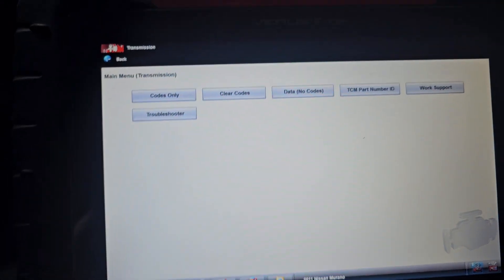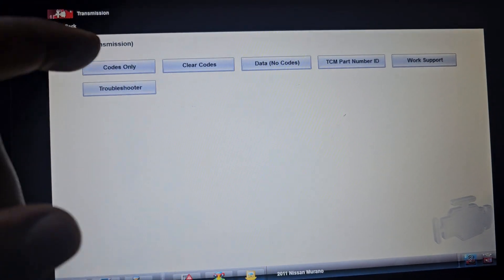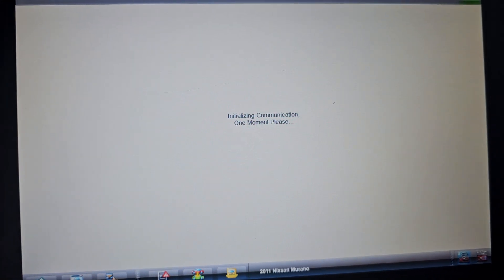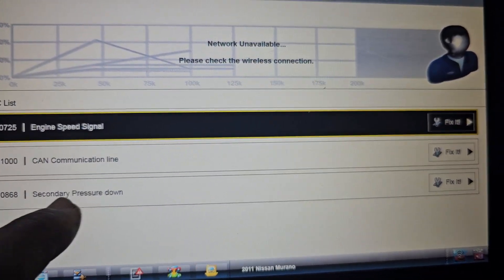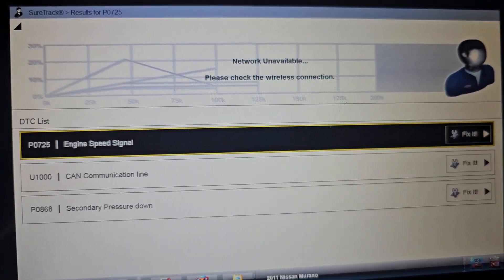I want to check the transmission. Engine speed signal, secondary pressure shutdown — the transmission also has a code.